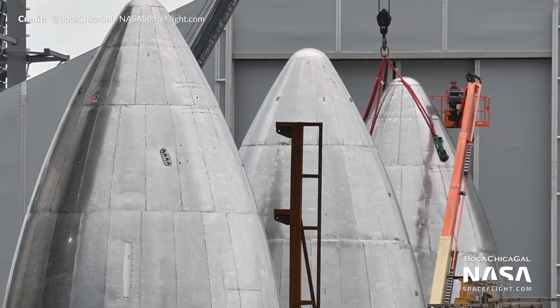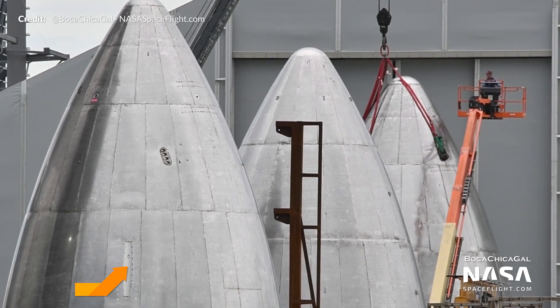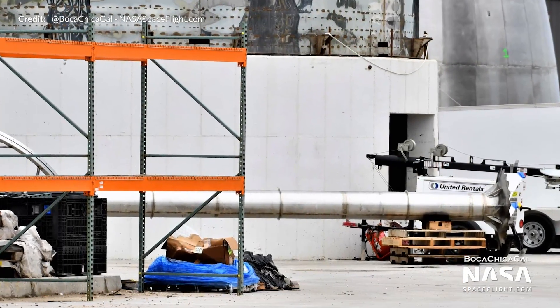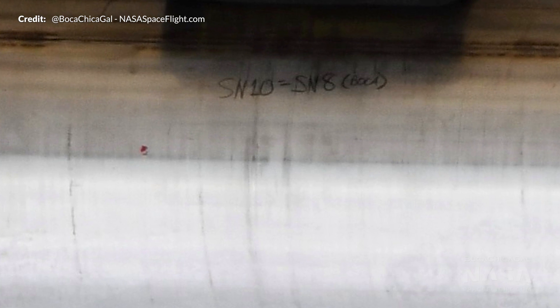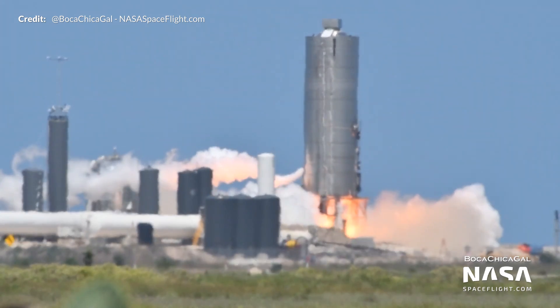An interesting couple of observations from Mary and NASA Spaceflight spotted what could possibly be a mount for one of the aerodynamic surfaces on the nose cone section. Also spotted was the methane downcomer with some cryptic markings showing SN10 equals SN8 — not sure what that's about.